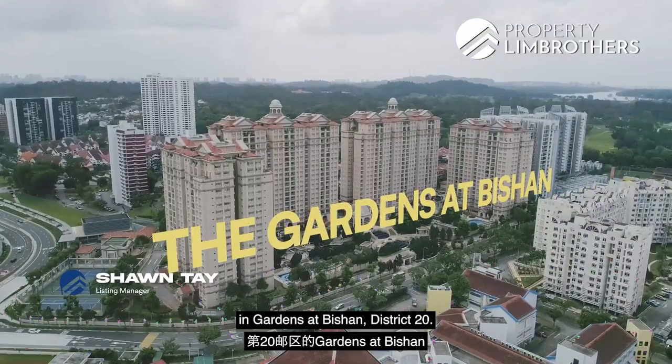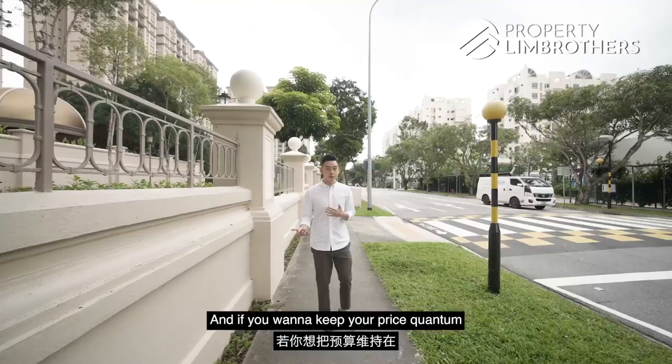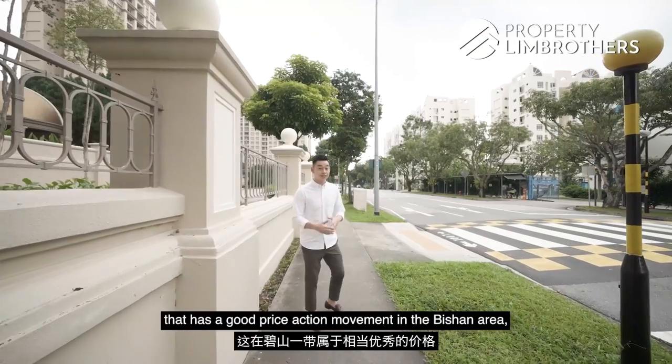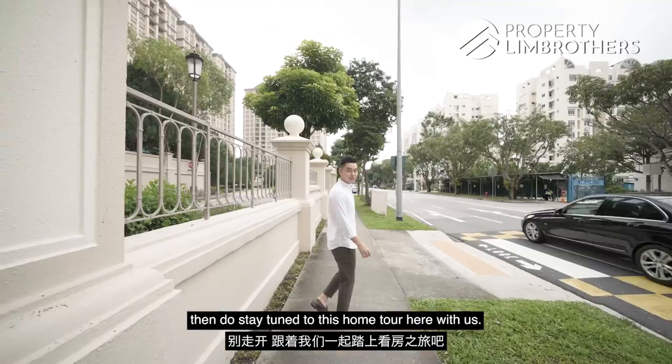Supporting Brothers is back here in Gardens at Bishan, District 20. This time around we have a 4-bed 4-bath to show you. If you want to keep your price quantum below the $2.3 million mark to own a 4-bed 4-bath that has good price action movement in the Bishan area, then do stay tuned for this home tour.